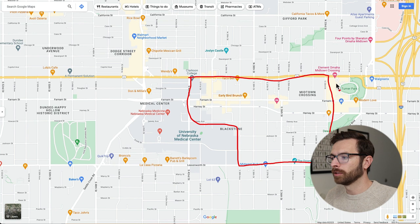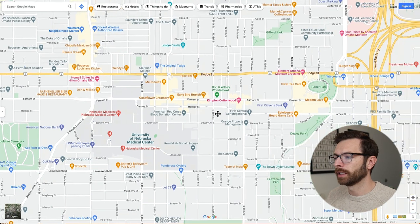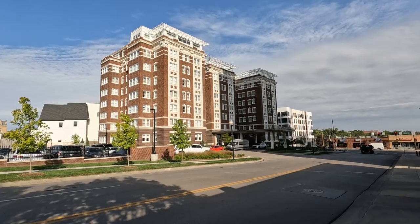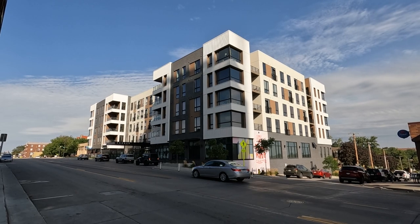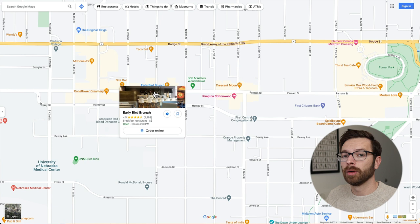Midtown Crossing — which I'll talk about shortly — some people say that's in Blackstone, and it probably is, but I'll talk about that one shortly. Zooming in a little closer: you've got the Cottonwood Hotel, probably the best hotel at the moment, and there's a newer apartment complex right across from it. Blackstone has gone through a huge rejuvenation the past five or ten years, including a lot of these new businesses as well as newer apartment complexes.